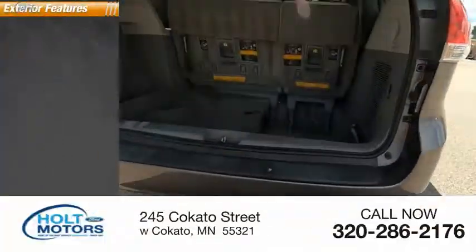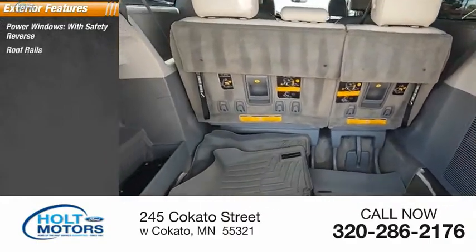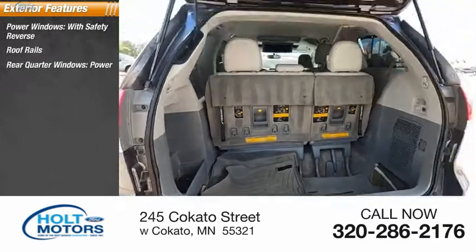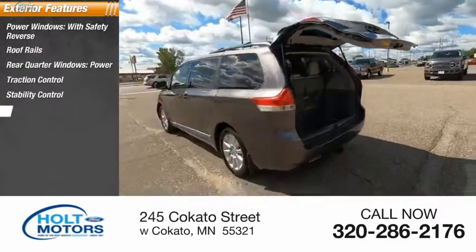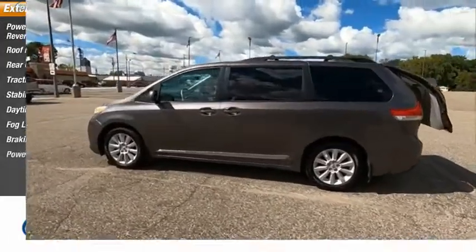Here are some of this vehicle's great options: power windows with safety reverse, roof rails, rear quarter windows power, traction control, stability control, daytime running lights, fog lights, braking assist, and power brakes.